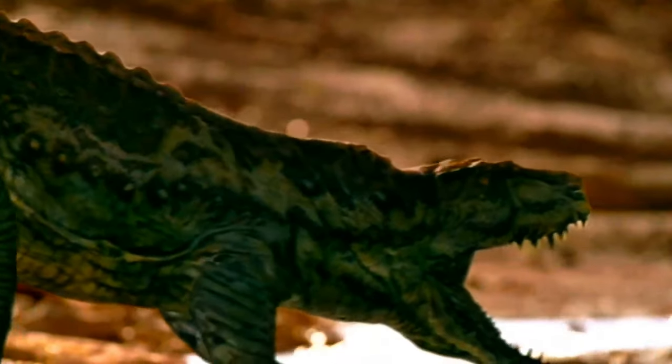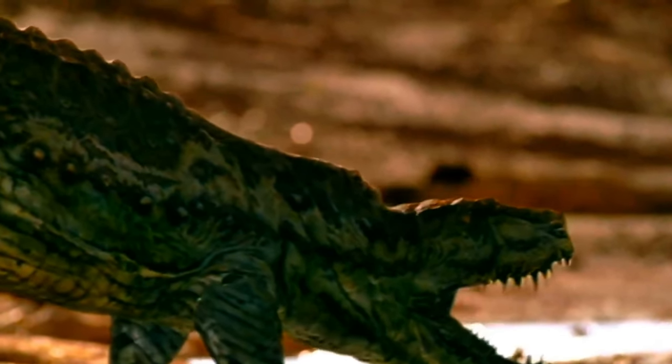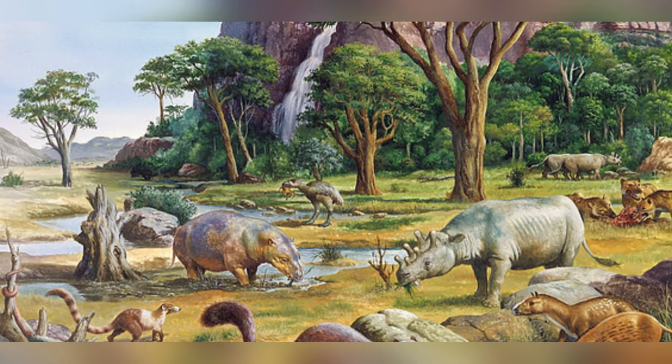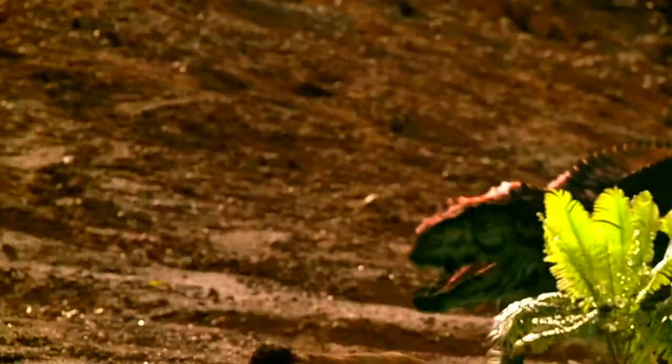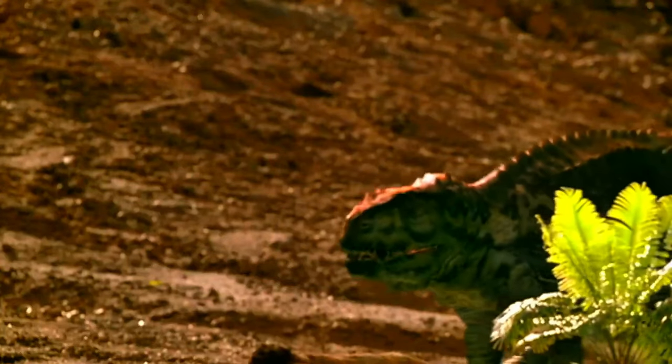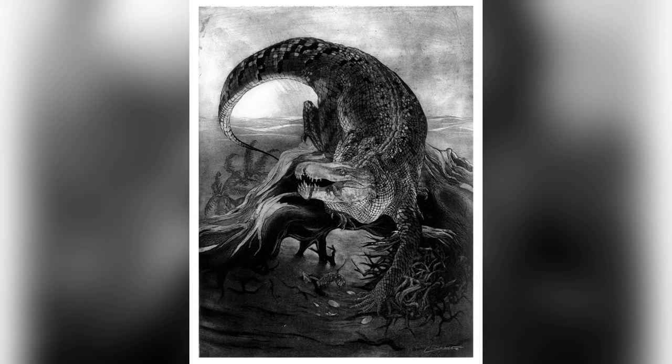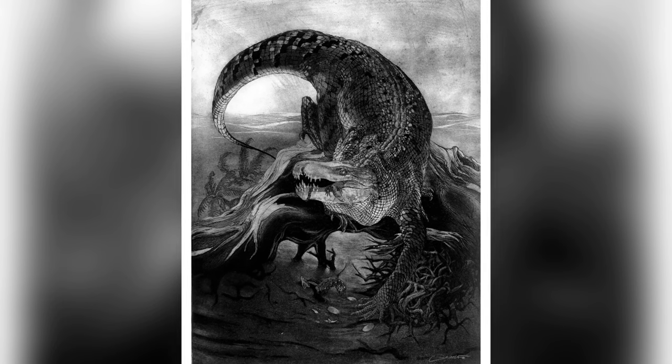The exact cause of the Grande Coupure remains a mystery, but it's believed to be linked to a period of global cooling. This climate change likely had a more severe impact on reptiles than on mammals, leading to the decline and eventual disappearance of the sebecids in Europe. As we told you, the sebecids were cold-blooded and basically dependent on external temperature, so as the climate cooled, they couldn't adapt as well as mammals, and they vanished from the continent about 37 million years ago.